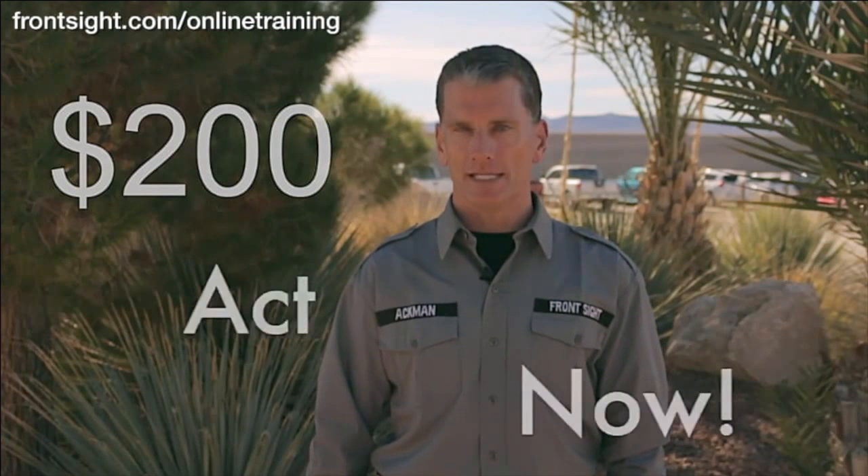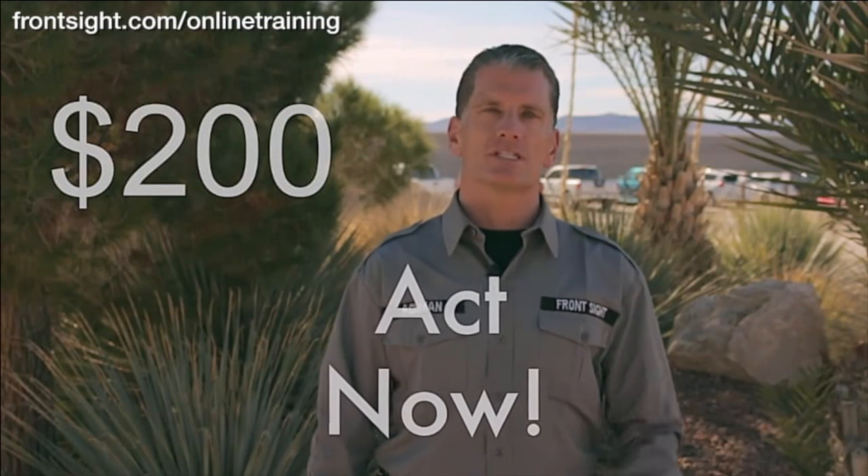This is a $200 course delivered in your home right to your personal computer. However, if you respond immediately, you can secure this same exact $200 course for only $1. That's right, just $1. Why only $1?